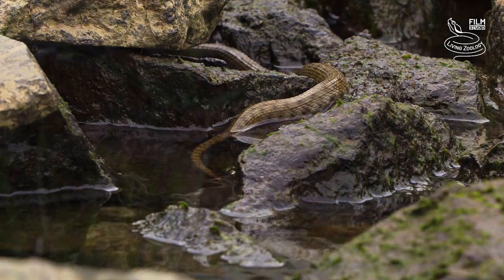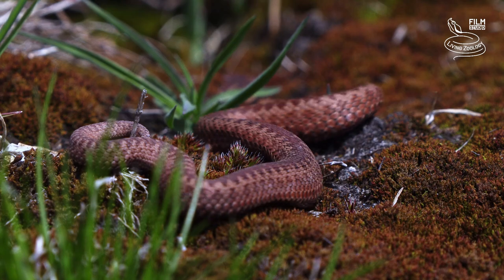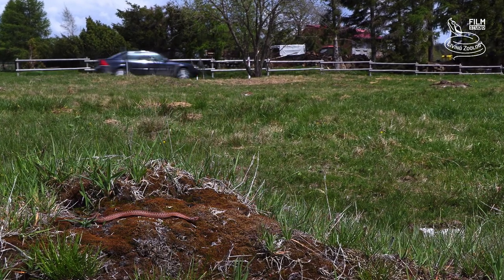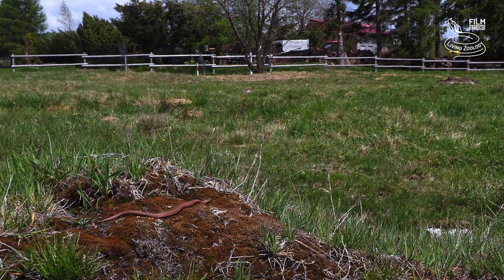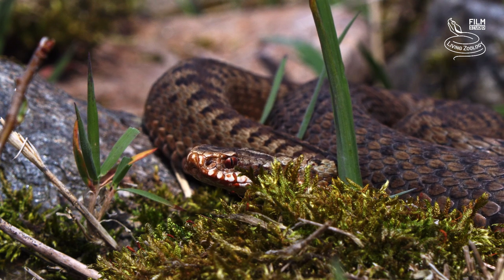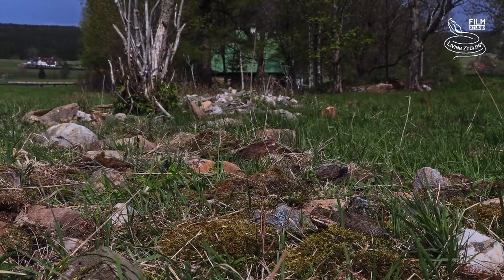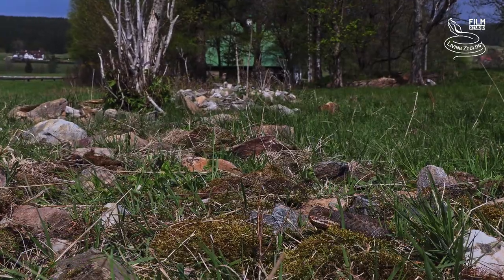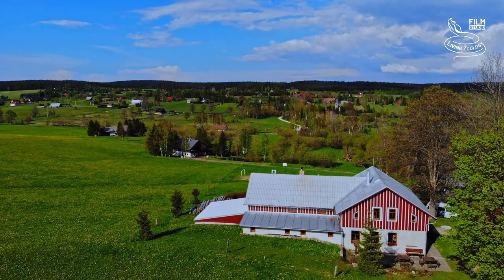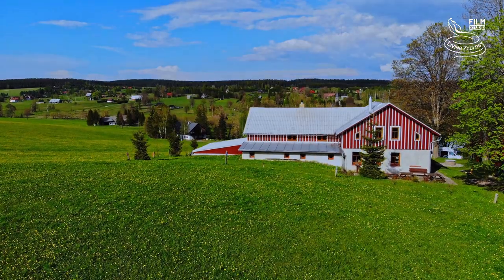In the Czech Republic, the European adder lives mainly in the mountains, where it prefers moist meadows, boglands, heaths and grassy slopes where it can bask. Adders also like to stay around mountain cottages, where they find suitable shelters and often enough rodents to hunt. Appropriate prevention of encounters with adders is to keep the surroundings of the cottage tidy and mow the grass often so it stays short.